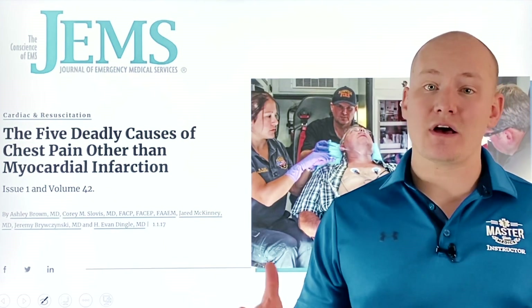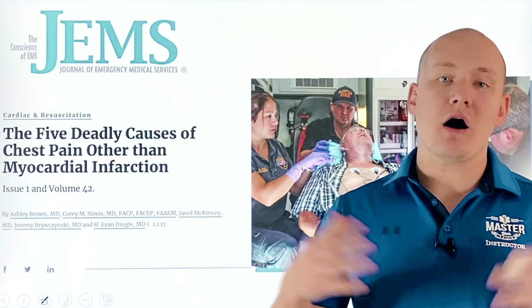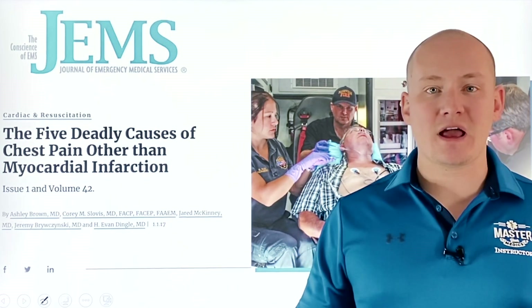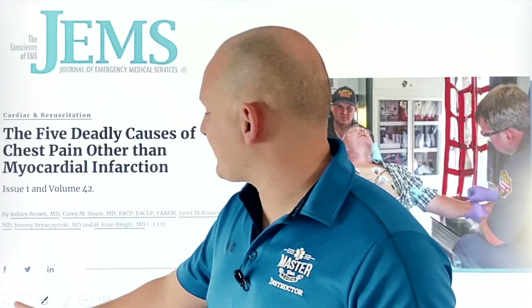It's important for us to recognize that because quite a few of our cardiac calls are not going to truly end up being acute coronary syndrome. We need to be very aware of the situation we're presented with, making sure we have a strong assessment and recognizing when acute coronary syndromes appear. Time is everything for these patients, and we as EMS personnel can directly impact the mortality rate through our assessment and recognition of acute coronary syndromes.